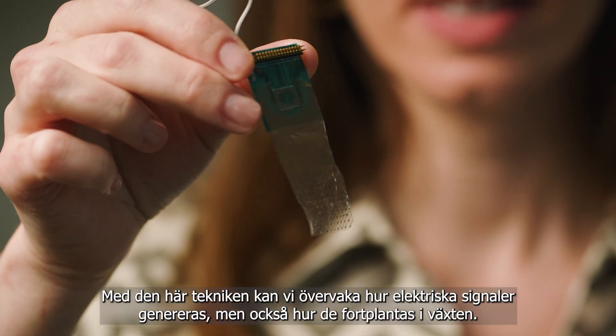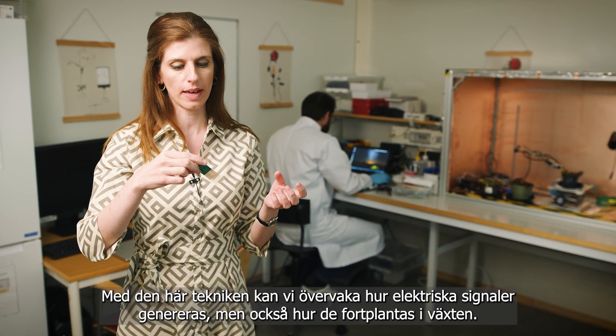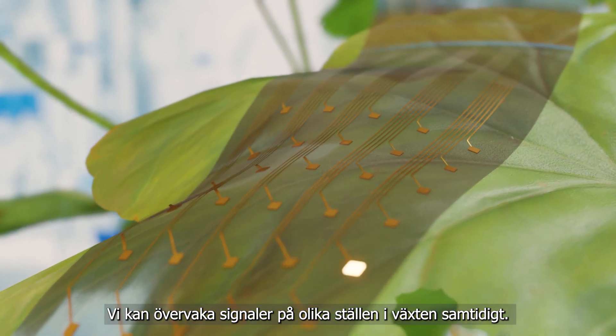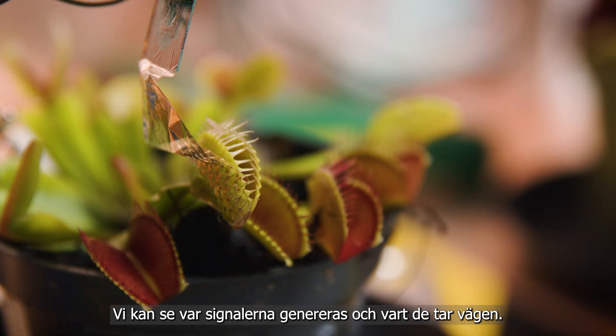With this technology, we can monitor how electrical signals are generated but also are traveling in the plant. It allows us to monitor signals from all different locations in the plant at the same time. We can see where they are generated and where the signals are going.